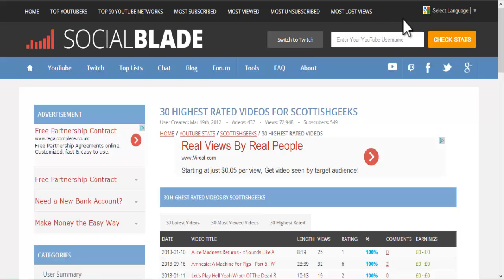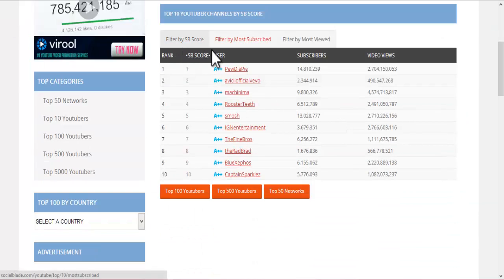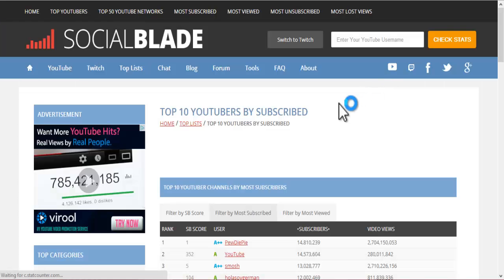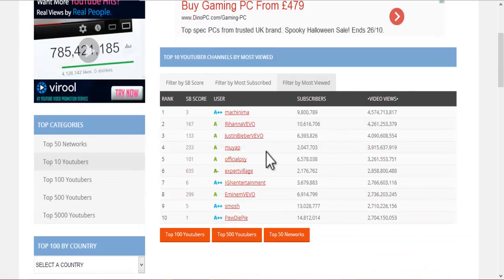Social Blade isn't all about that. You can also check out your Twitch statistics if you've got Twitch, which I don't at the moment, but I'm thinking about getting it. If we look along the top here, you can check out the top YouTubers filtered by Social Blade's score. PewDiePie's at the top, obviously. You've got Smosh, Finebros, etc. Filtered by the most subscribed to — PewDiePie's at the top, but being closely caught up to by YouTube themselves and Smosh. And the most viewed — surprisingly, PewDiePie's not there. Machinima is the most viewed for this month.